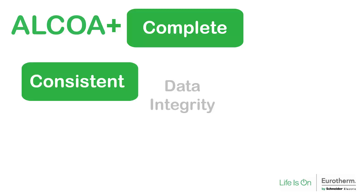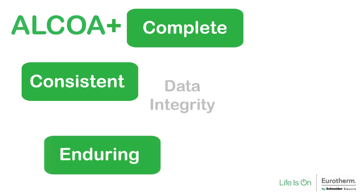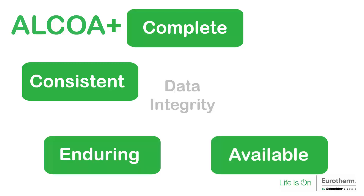Consistent: all data should be date and time stamped and in the expected sequence. Enduring: all data is recorded in a permanent and maintainable way throughout its lifecycle. Available: all data is present for review, for audit, or for inspection throughout its lifecycle.